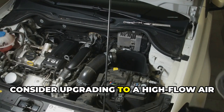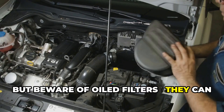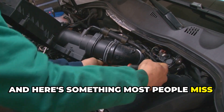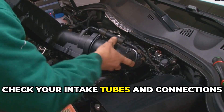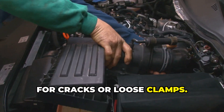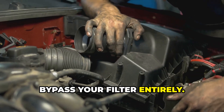Consider upgrading to a high-flow air filter system, but beware of oiled filters — they can sometimes contaminate mass airflow sensors. Check your intake tubes and connections for cracks or loose clamps, because even a small leak can let unfiltered air bypass your filter entirely.